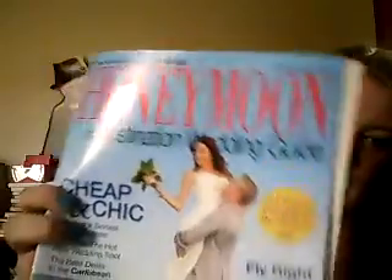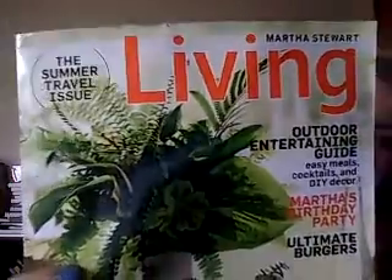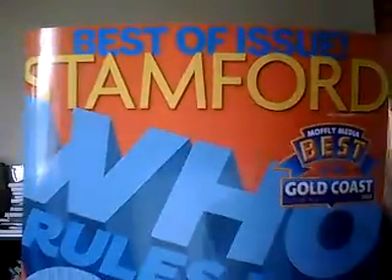The rest of the stuff I got are just magazines. I got another Bridal Guide — I don't recall requesting it but it came with a honeymoon and destination wedding guide. I got a Martha Stewart Living travel issue, and another best-of issue of a Stamford, Connecticut magazine. I don't even live in Connecticut so I don't know why I get that, but whatever.